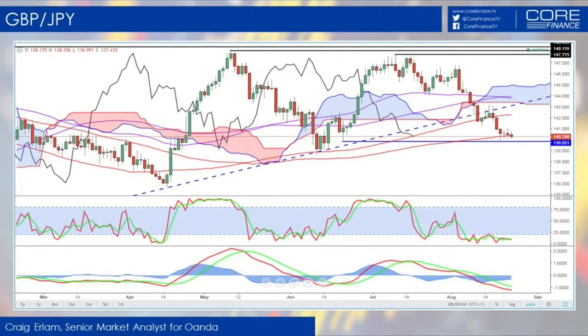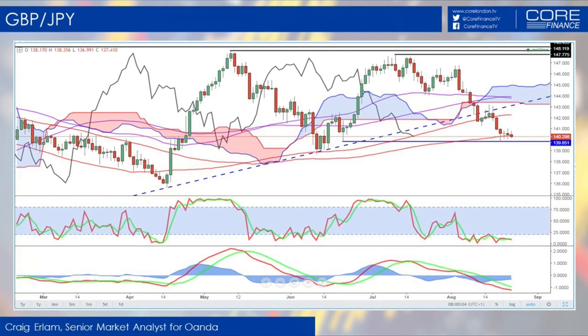And below that, I think we're probably looking back towards 135 and then even back towards the low 130s. But I think we're getting a bit ahead of ourselves there — we're talking about 10 big figures.